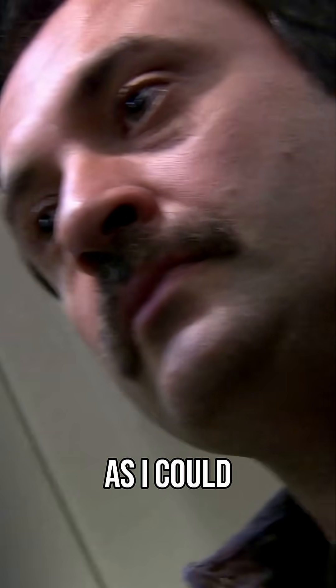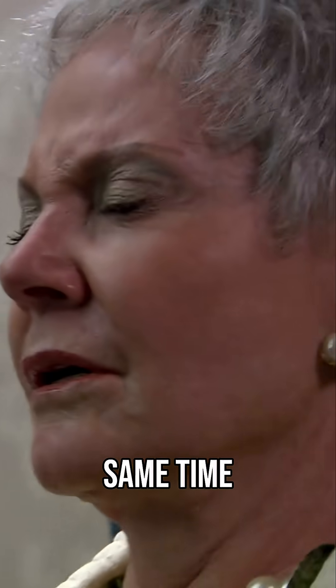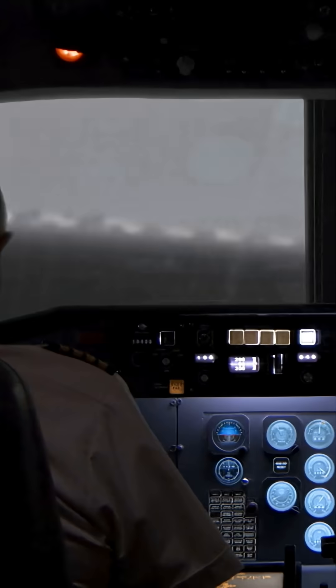I pulled my seatbelt tight as I could, but at the same time, you could hear a pin drop. Nobody was talking to me. Hang on to the son of a... He's going to crash! Damn it!